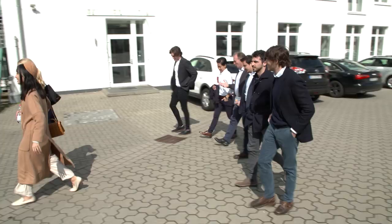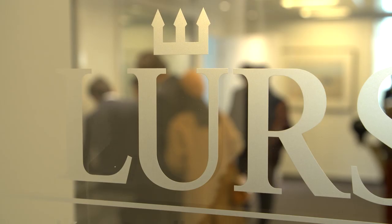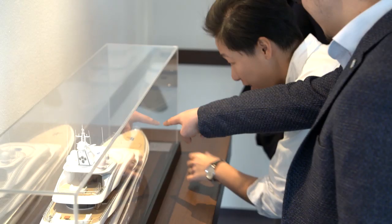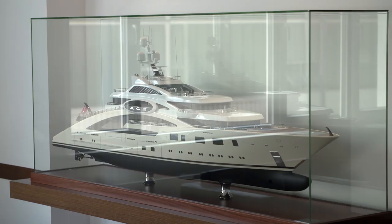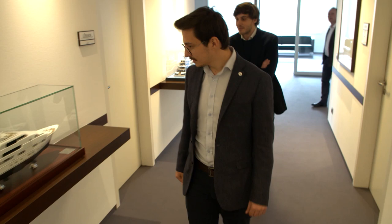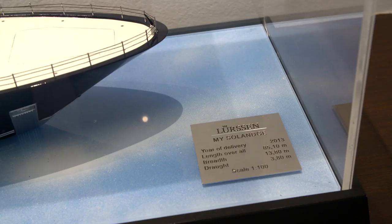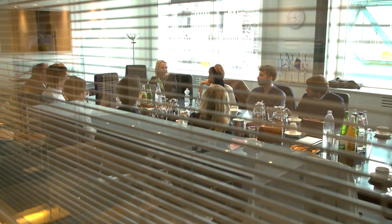Lürssen have been hosting the finalists of Boat International's Young Designer of the Year award for over 10 years now. The company has always sought to encourage innovation and innovators, and this is an opportunity for them to give a new generation of yacht designers an amazing insight into the world of superyacht construction. The event kicked off at Lürssen's production facilities in Rendsburg where the young designers were welcomed by one of the Lürssen family. The stars of the show were undoubtedly the young designers themselves, who had been commissioned to design a motor sailing yacht between 80 and 84 metres for the competition.